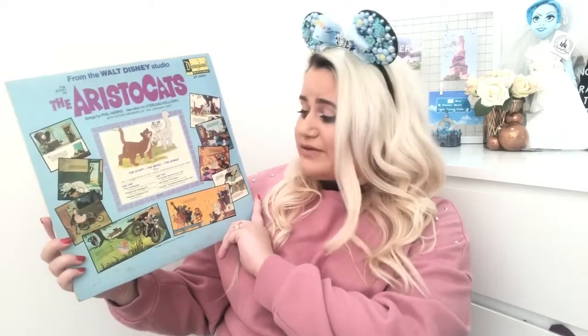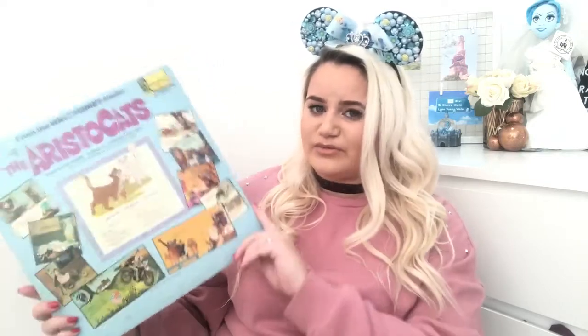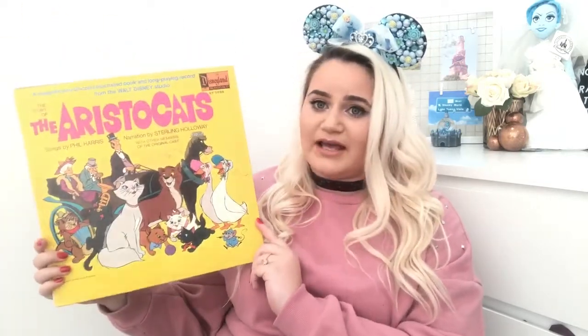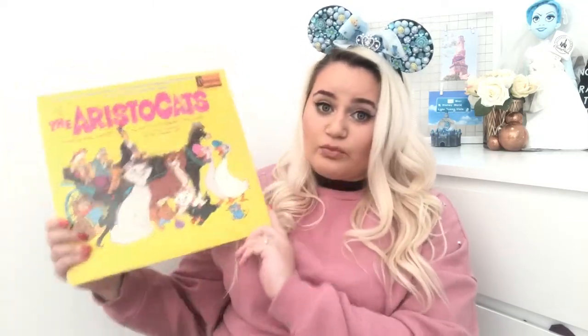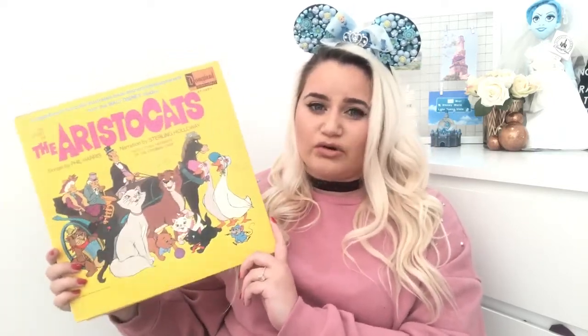On the back, it actually has more pictures from the film itself, which is really nice to have. It has various different songs like the Aristocats, Thomas O'Malley Cat, Everybody Wants to Be a Cat, and She Never Felt Alone. It also has the reprise of Everybody Wants to Be a Cat, which is nice. I just love this one because I thought it was so different — it is a Disneyland record, and from what I've seen online, it looks like this is from around the 1970s, which is a nice deal to find, especially in your local charity shop. I've seen ones like this online priced around about £10 on the likes of eBay and Amazon, so it's definitely worth having a wee look if this is something you're interested in or you're interested in collecting Disney vinyls.